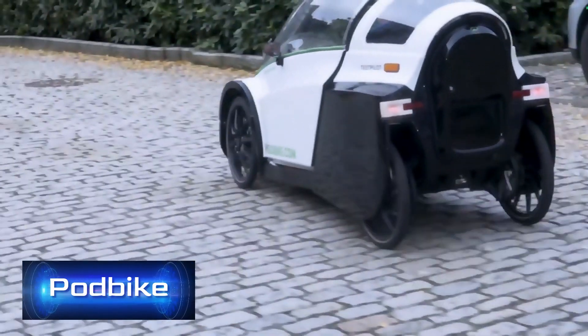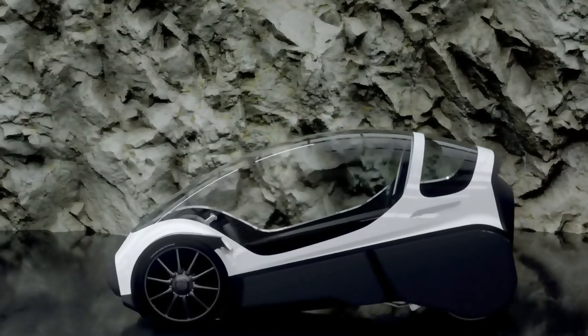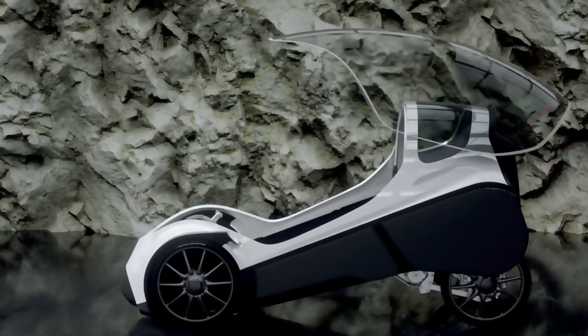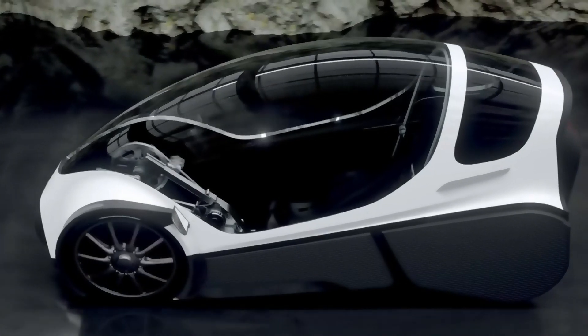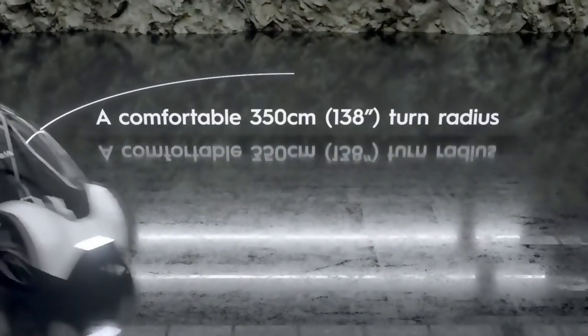What will bicycles look like in the future? Perhaps like this — but only in theory. Instead, a Norwegian company is seriously planning to sell this unusual hybrid, which resembles a bicycle, a motorcycle, and a car all at the same time. It's known as the Pod Bike, and according to the European classification, it is a bicycle. The vehicle is electrically powered.